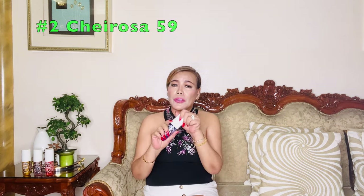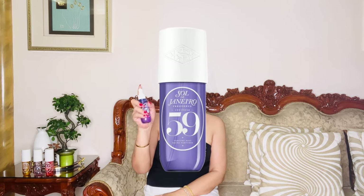Now we've arrived at number 2, Cheirosa 59. This fragrance is a fan favorite for many reasons and might just sweep you off your feet. It features a beautiful balance of creamy floral and fruity notes, resulting in a scent that's both refreshing and uplifting. The top notes include a juicy combination of pear and gardenia, providing an inviting and sweet beginning. As you wear it, the heart unfolds with notes of lily of the valley and jasmine, creating a lush floral bouquet. The base is enriched with a hint of sandalwood and musk, giving the fragrance depth and longevity. Cheirosa 59 is versatile enough for both day and night wear, making it a fantastic addition to anyone's fragrance routine.